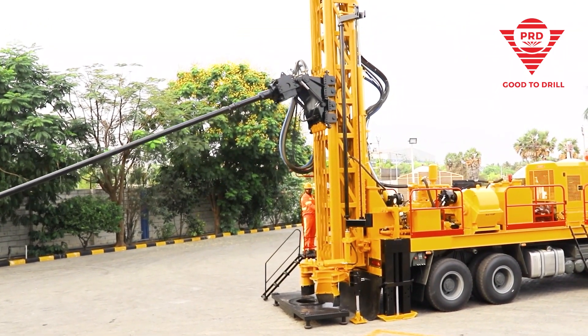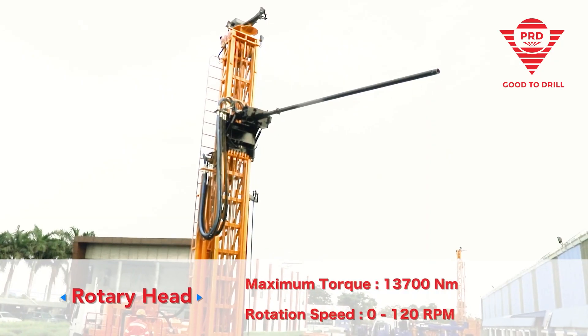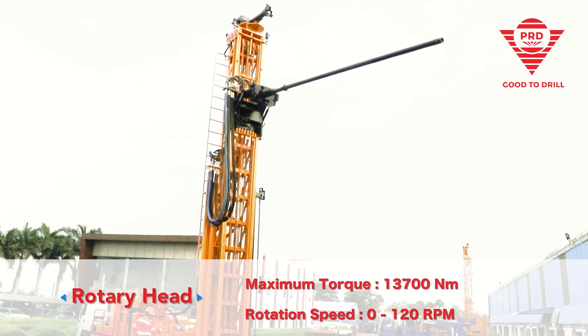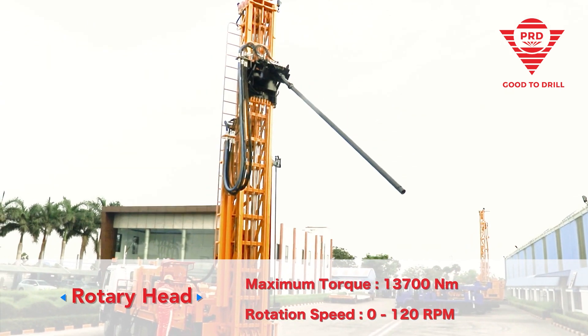Rotary head that has a tilting angle of 90 degrees, comes with a maximum torque of 13,700 Newton-meter and a rotation speed of 120 RPM.